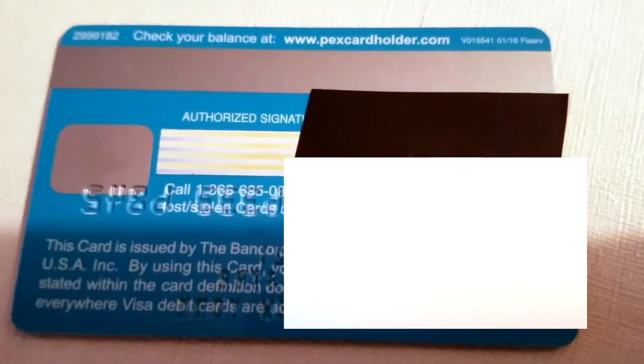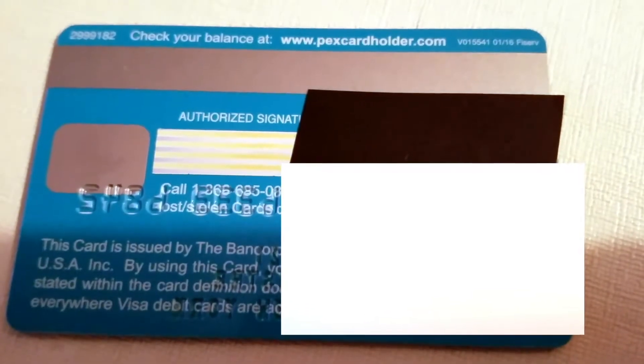This is through Visa. On the back of the card it says it's issued by BancorpBank pursuant to a license from Visa USA Incorporated. By using this card you agree to the terms and conditions in the cardholder agreement. This card may not be used everywhere Visa debit cards are accepted — there's no cash or ATM access, so you can't take cash out. It functions like a debit card for purchases. You can check your balance at www.pexcardholder.com.